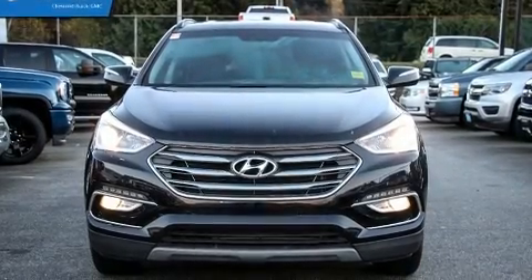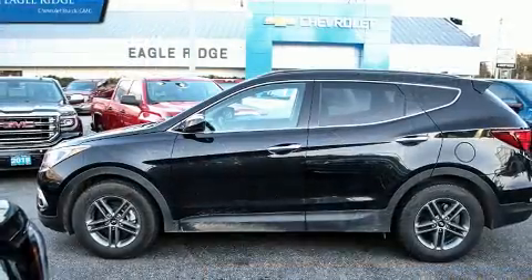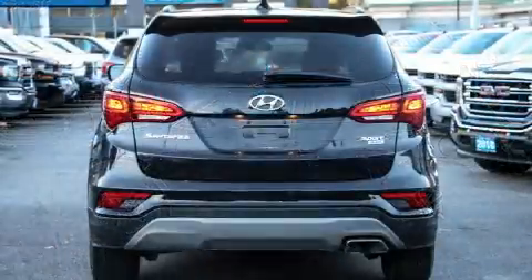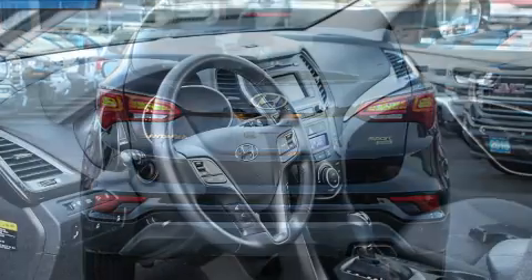You can expect a lot from the 2018 Hyundai Santa Fe Sport. Under the hood you'll find a four-cylinder engine with more than 170 horsepower, providing a smooth and predictable driving experience.